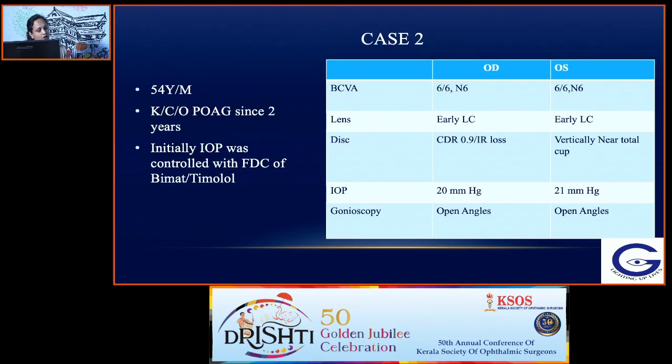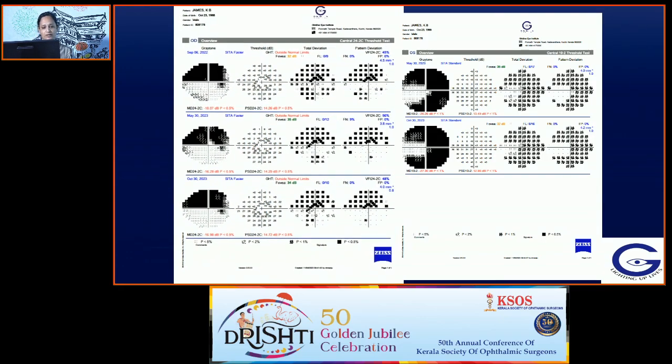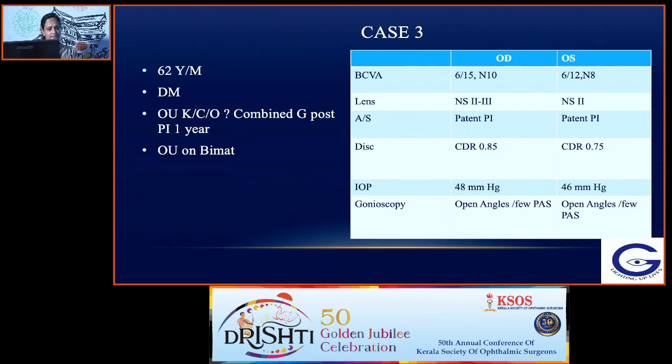Case 2: A 54-year-old male, known case of POAG for two years, initially IOP controlled with a fixed dose combination of bimatoprost with timolol. On follow-up, pressures were 20 and 21 mmHg in both eyes, disc showing advanced damage in both eyes with early lens changes; gonioscopy showed open angles. Adding medications did not help and fields showed progression over the years. This was advanced POAG in both eyes, IOP not controlled with maximum medical therapy and very early cataract. In this case, trabeculectomy with mitomycin C in both eyes — left eye first — can be planned, with cataract surgery later whenever indicated.